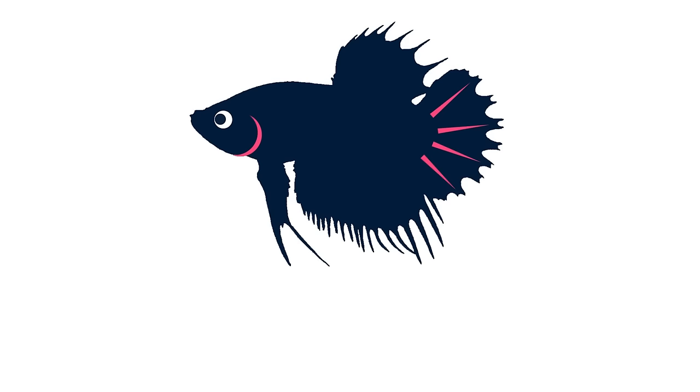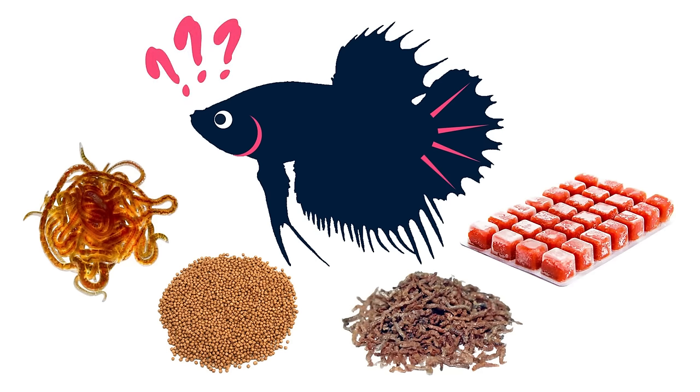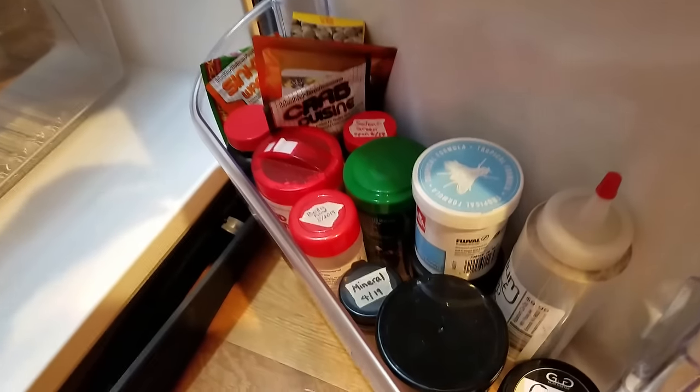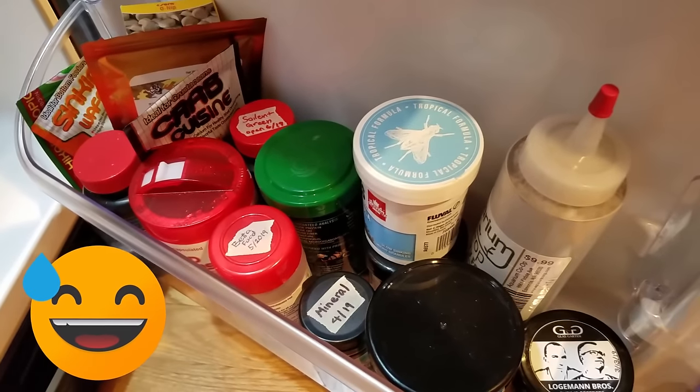Then I found out from the internet that there were all sorts of goodies that a responsible owner should be feeding their betta fish, so I started buying and trying everything because nothing's too good for my baby, right? Seriously, I think my fish eat way healthier than I do.